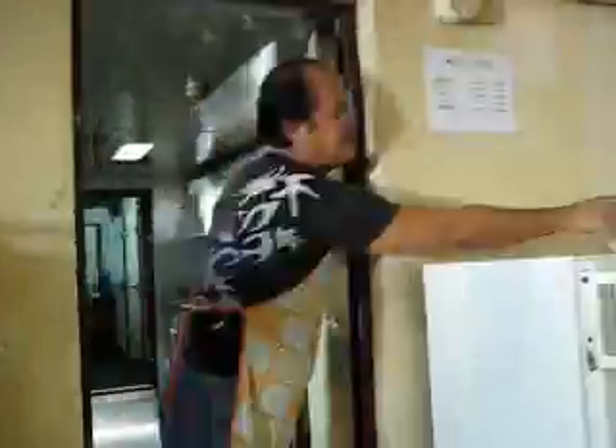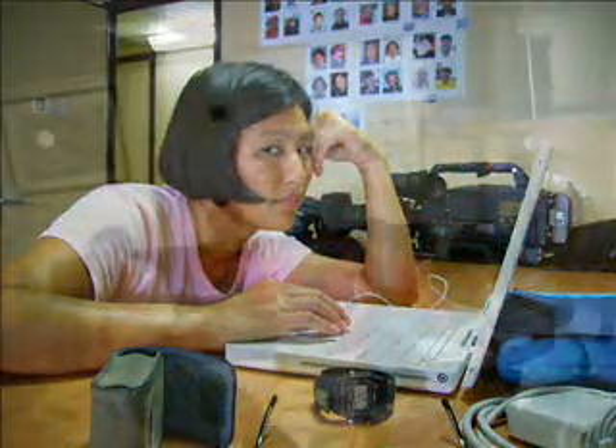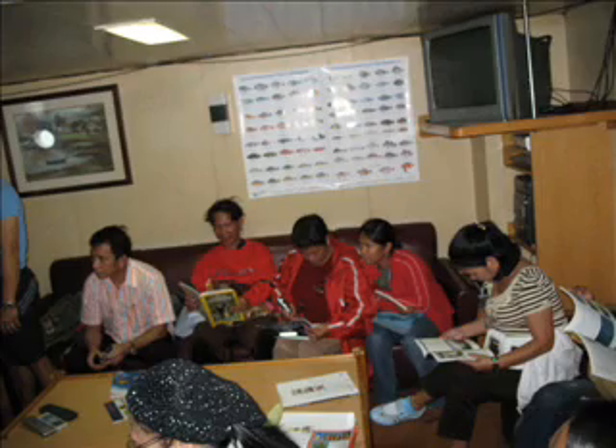The mess hall is one of the social centers of our life. It's the only large room where we can spread out and have some space for eating, working, playing games, or watching the ROV operations on another monitor.